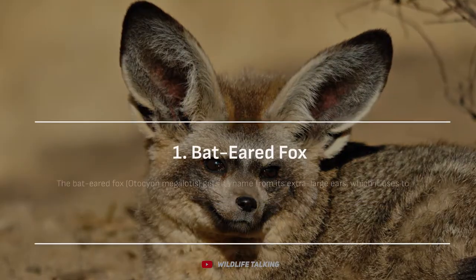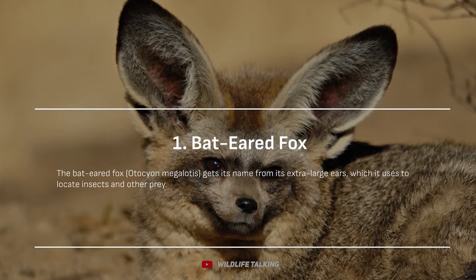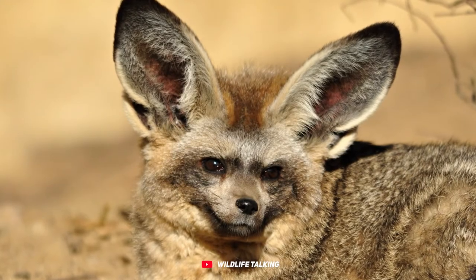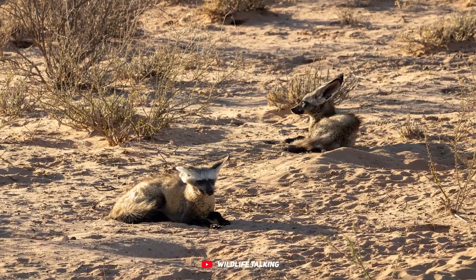Bat-eared fox. Say hello to the bat-eared fox. This adorable creature, scientifically known as Otocyon megalotis, earned its name because of its supersized ears, which come in handy for locating insects and other tasty treats.